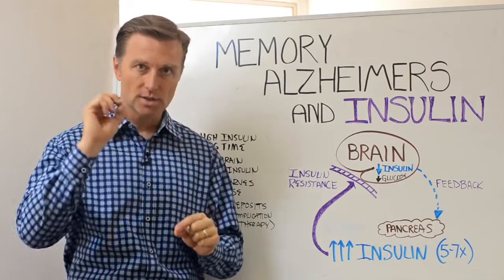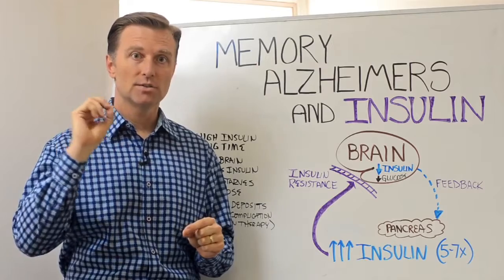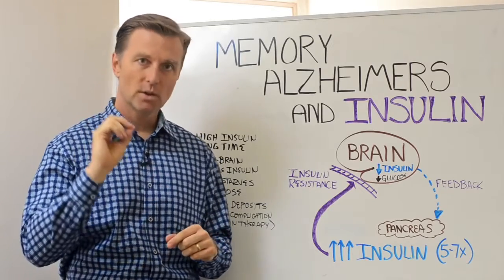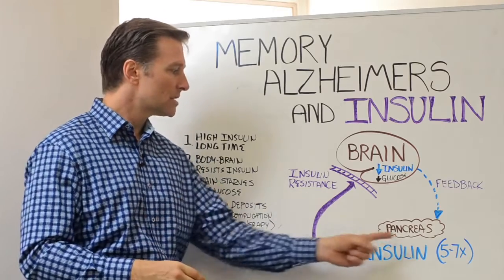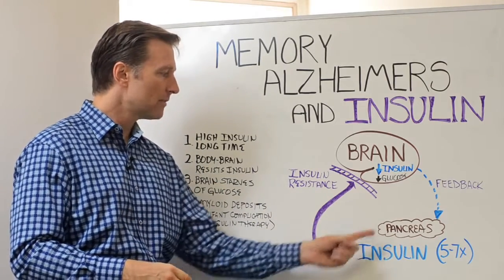Insulin allows glucose to go into the cells, into the brain, into the muscle. Basically, your brain, despite how much insulin is being pumped out from the pancreas...